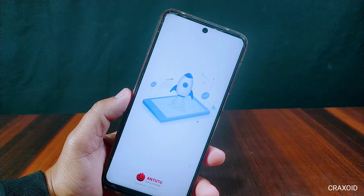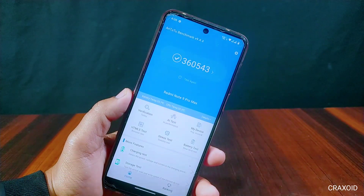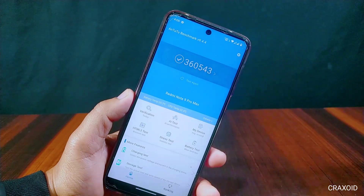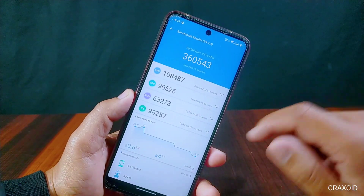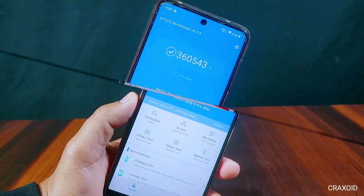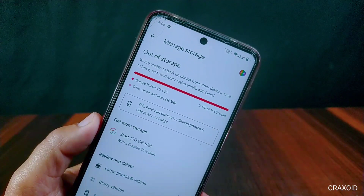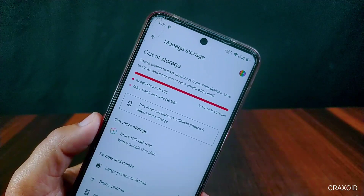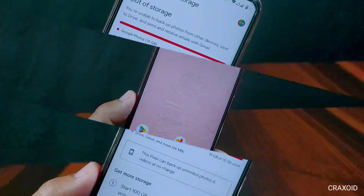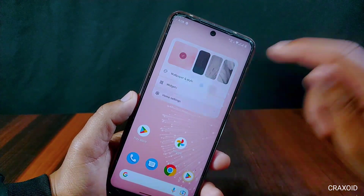The AnTuTu benchmark score of this ROM is 360,543, which is a really impressive score. Also, we can upload unlimited photos and videos on the Google Photos app in this Pixel Experience Plus ROM, as this ROM will spoof our device as a Pixel phone.